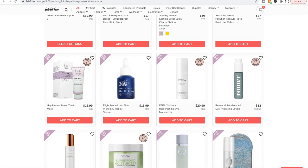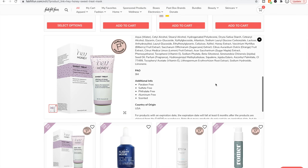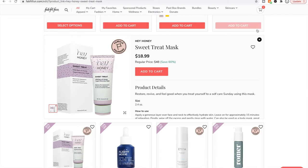Hey Honey is a really highly rated brand. If you're interested in this, there are tons of reviews on Ulta. I almost bought it at one point but I have tons of masks.